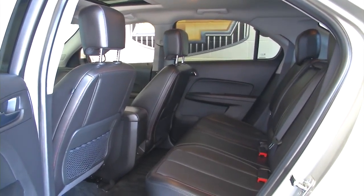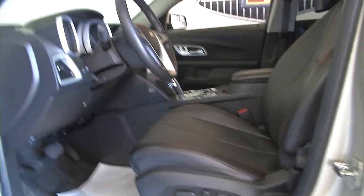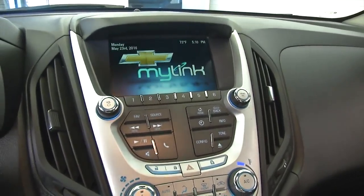Leather interior, power windows, power locks, power mirrors, power seat adjustments, power sunroof — beautiful vehicle. Cruise control and audio controls mounted on the steering wheel, Chevy MyLink system, AM/FM radio, CD player. OnStar is available with a subscription.